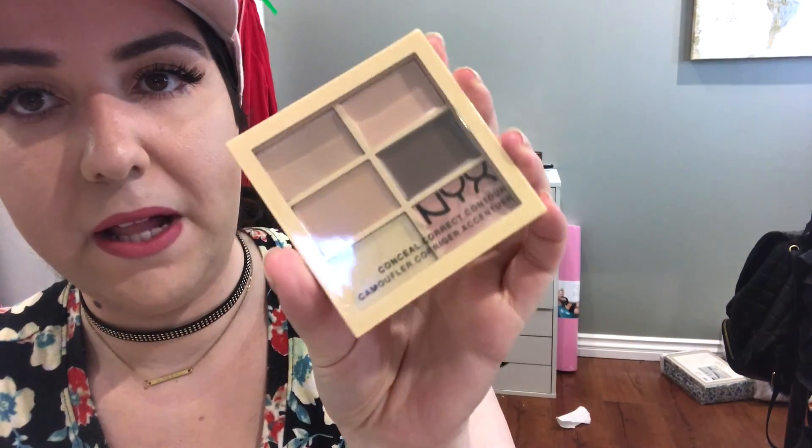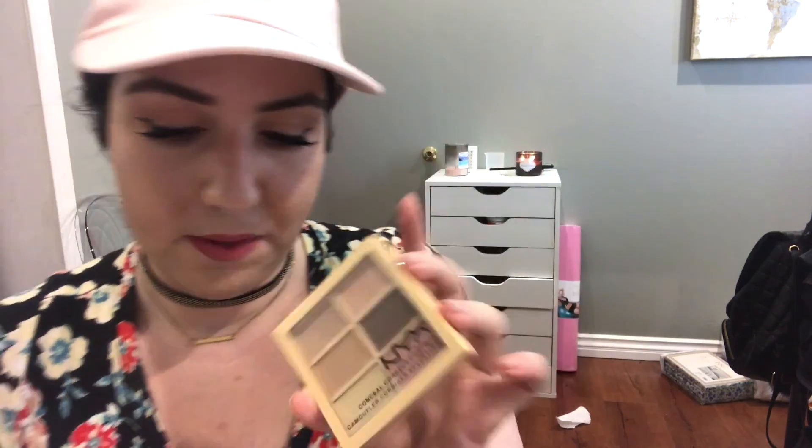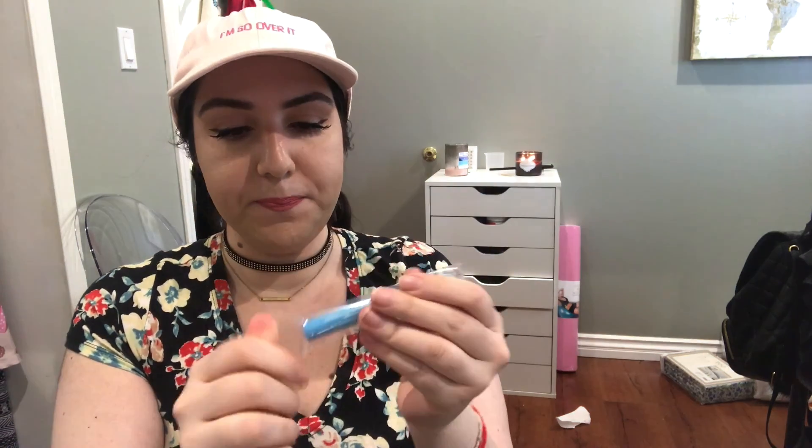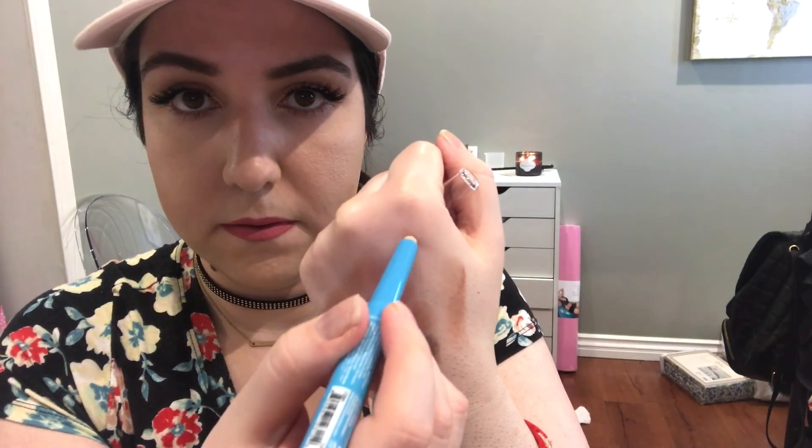This is not $5, but it's NYX. These are regularly like $11 or $12, and I got this for $7. It is the NYX concealer palette. I'm not going to open this because it's just concealer. NYX waterproof concealer — this costs $2.99, the shade Porcelain. It's really creamy. So it's just a concealer, $2.99.